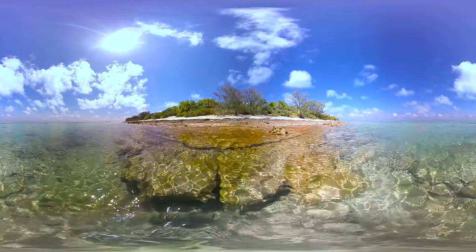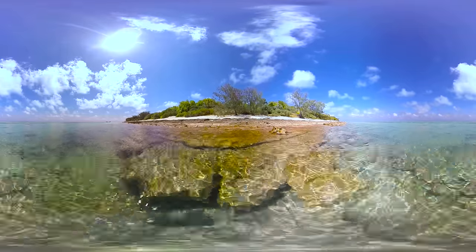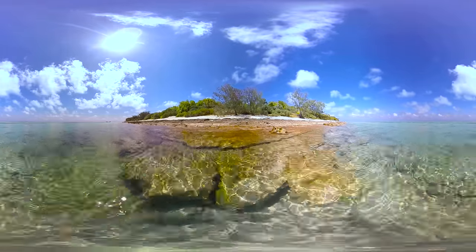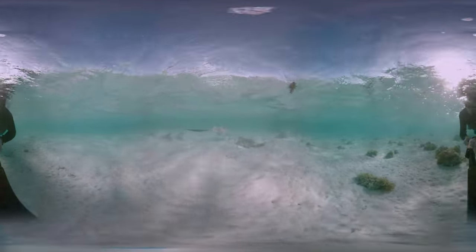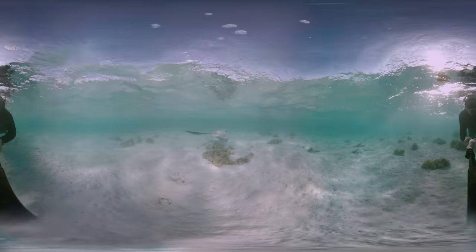Heron Island is a home away from home for marine scientists on the Great Barrier Reef. Above water, there's the deafening sound of thousands of birds. But there's even more life in the silence below.